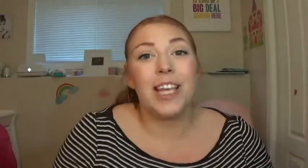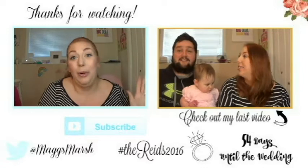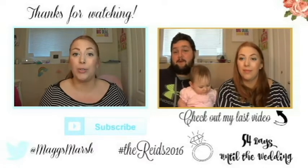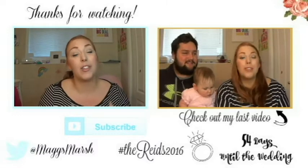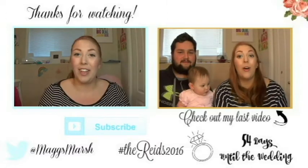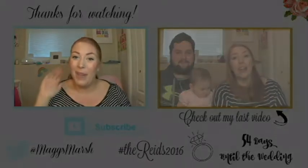I hope you guys really enjoyed this video! Make sure to give it a thumbs up if you enjoy favorites and fails videos. Leave a comment if you have a solution to my deodorant problem or if you have product suggestions you'd like to see reviewed or in my monthly favorites. Make sure to subscribe for future videos — I'll see you guys next time, bye!